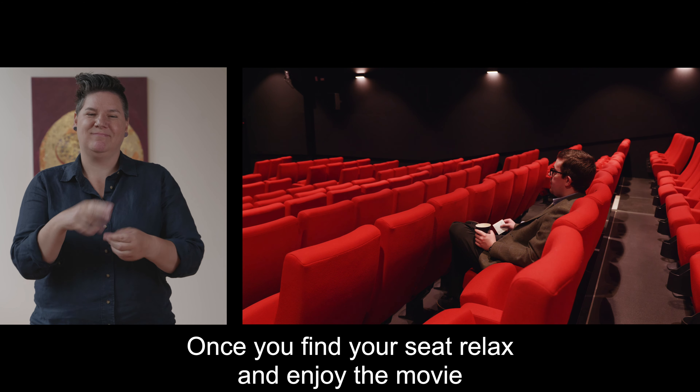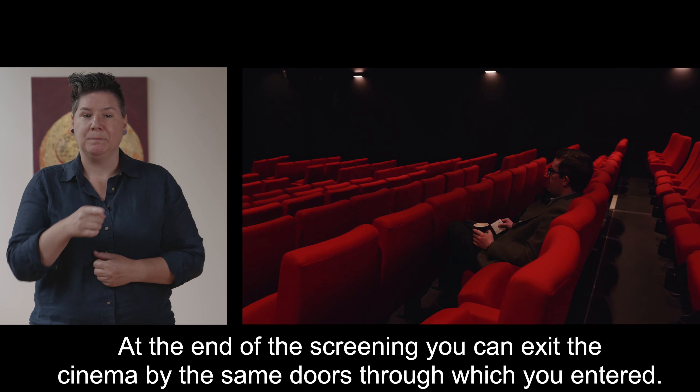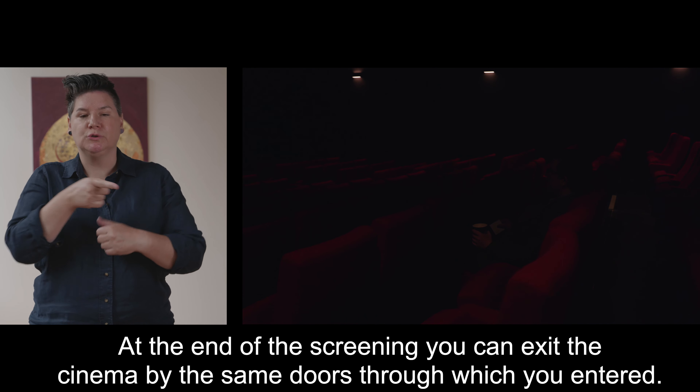Once you find your seat relax and enjoy the movie. At the end of the screening you can exit the cinema by the same doors through which you entered.